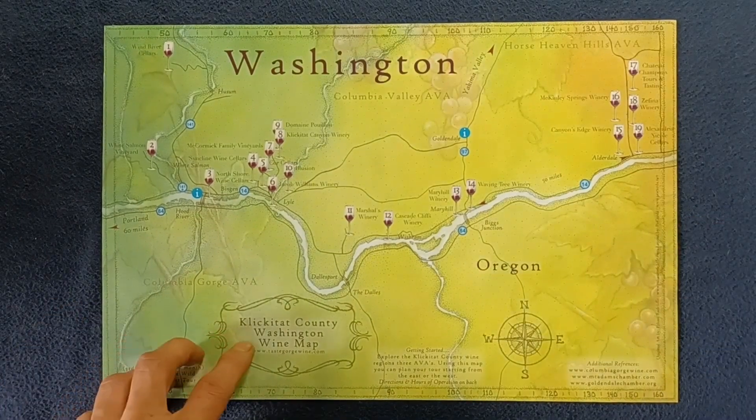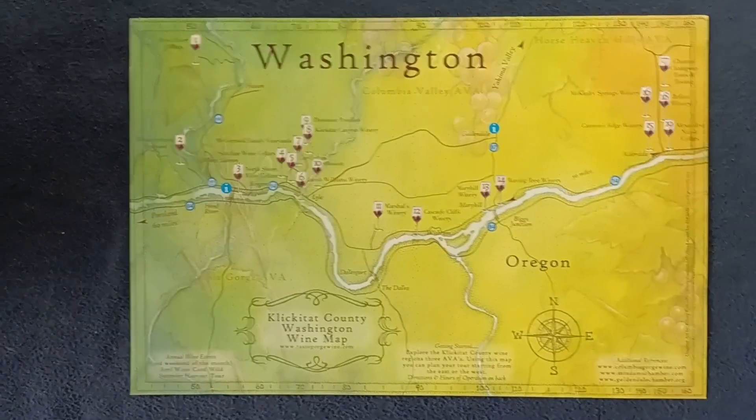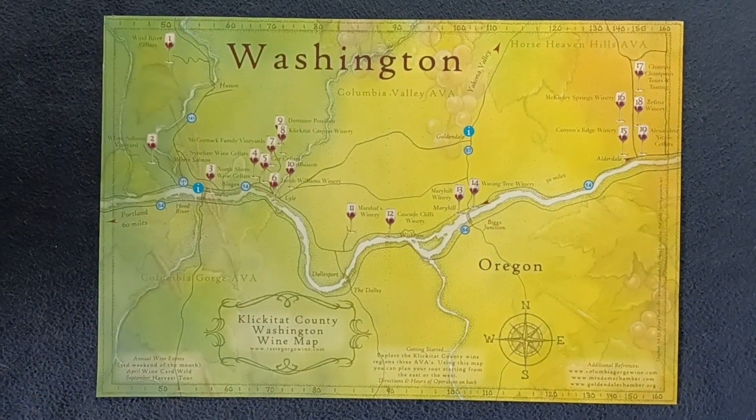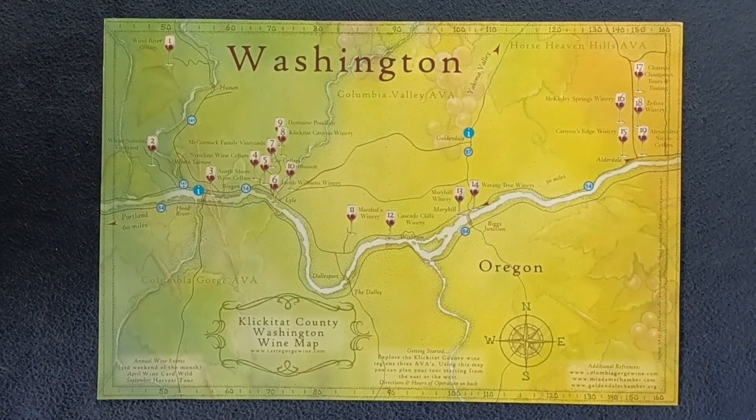That's been a quick look at the Klickitat County Washington Wine Map. This has been another media review — feel free to check out other book and media reviews on the channel. We also do unboxing videos, as well as show and tell videos on vintage mill syrup tools and expanded topics, plus a series called Curios for the Curious featuring more artsy type objects. Feel free to like and subscribe, and thanks for watching.